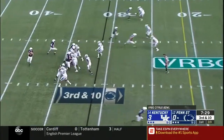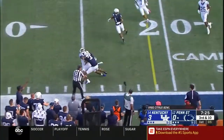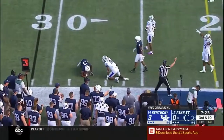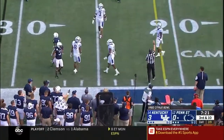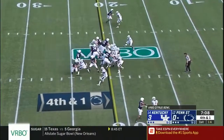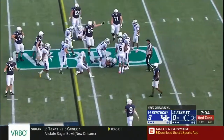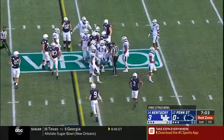Could be four-down territory depending on what they get here on third down. McSorley — that one right on the money, going to be close. Very close to Tompkins again. He will hand the ball off to Sanders — made a nifty move and he got the first down. Now that was close.